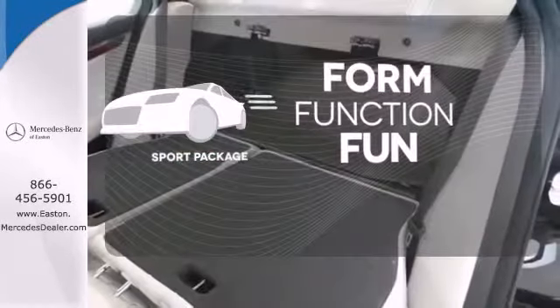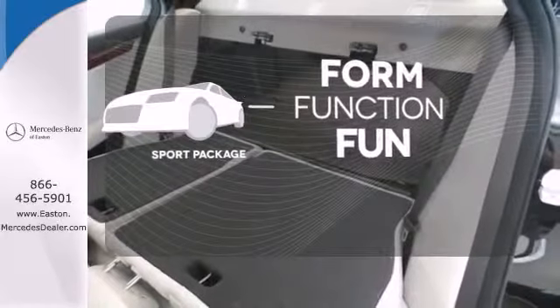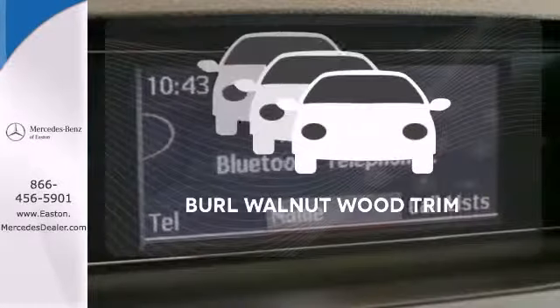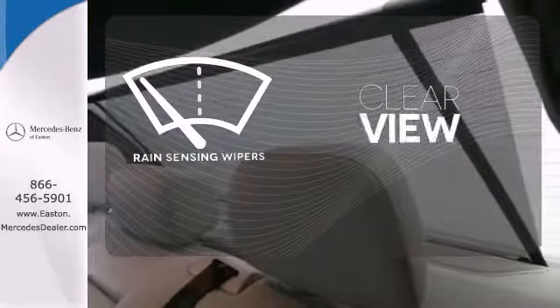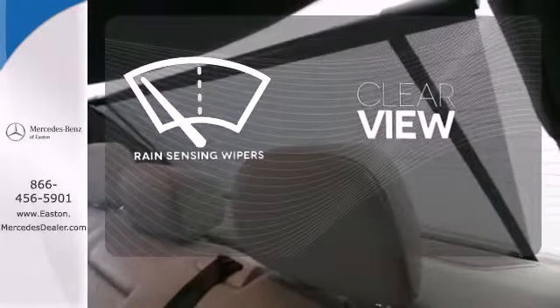Form, function, and fun. Everything is a bit better with the Sport Package. The interior design is augmented with burl walnut wood trim. Keep your attention where it's needed and let the rain-sensing wipers maintain a clear view.